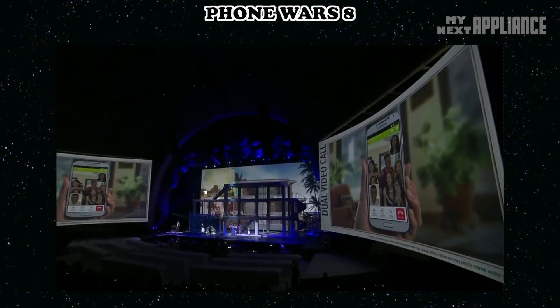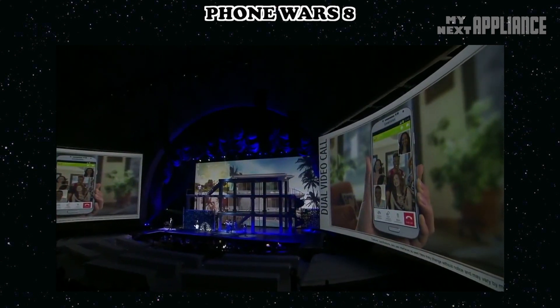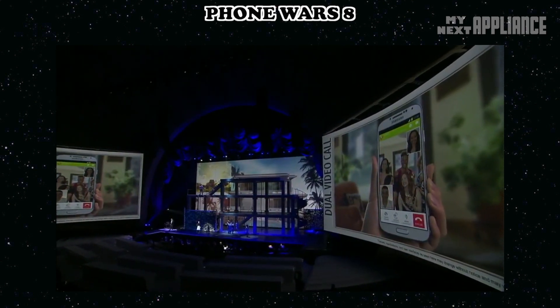Now you can be chatting with someone and turn it into a video call, with you on the front-facing camera and your friends in the background on the back-facing camera.